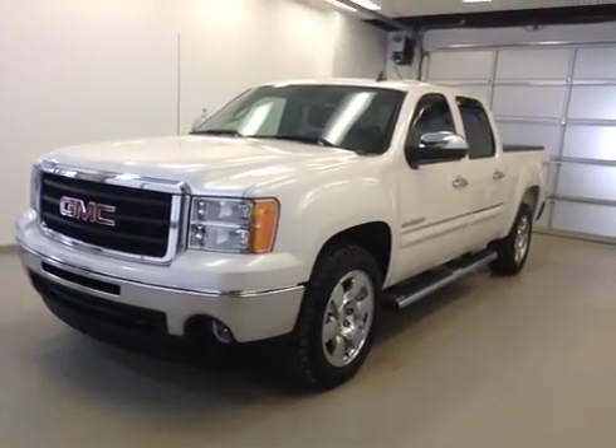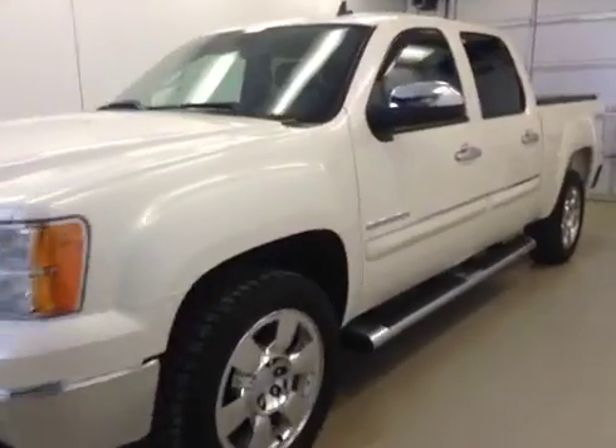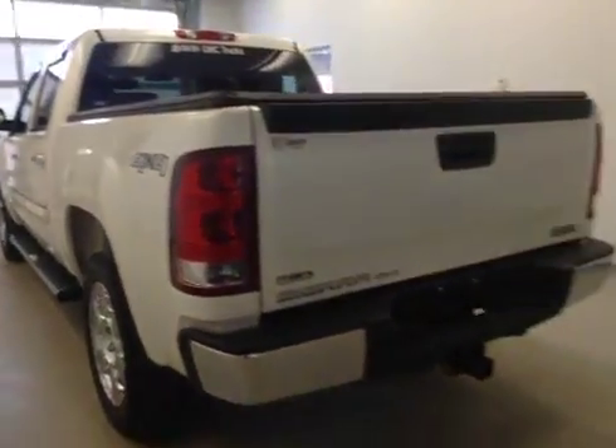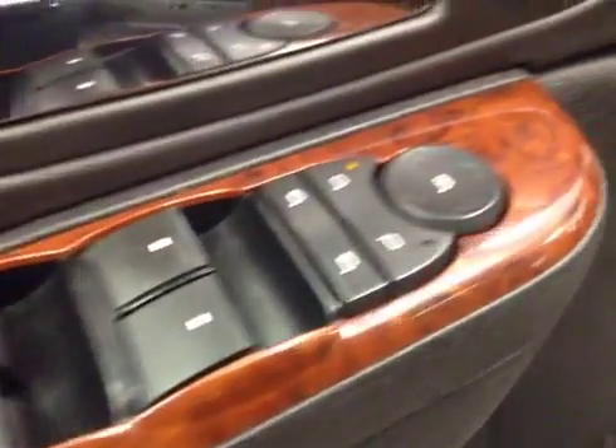This is stock number 106651, a 2010 GMC Sierra 1500 crew cab four-wheel drive. Exterior color is diamond white tricot interior. Options include power locks, power windows, power mirrors, and power folding mirrors.